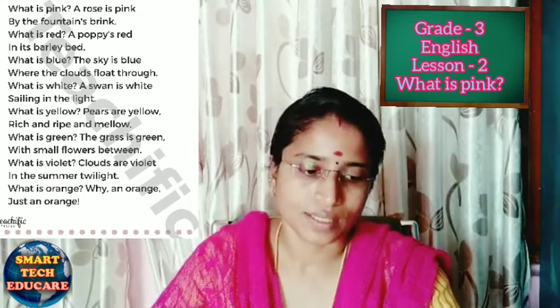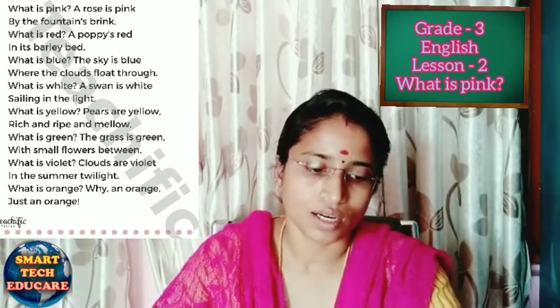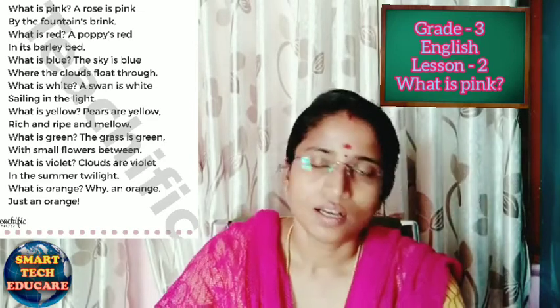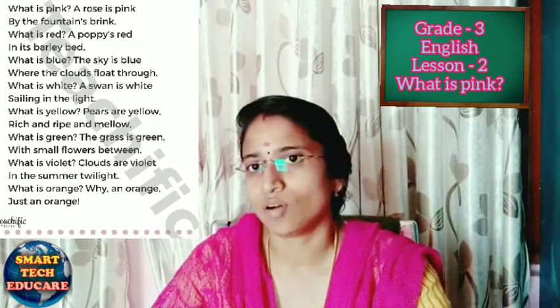What is pink? Rose is pink. What is red? Poppy is red. What is blue? Sky is blue. What is white? Swan is white. What is yellow? Pears are yellow. What is green? Grass is green. What is violet? Clouds are violet. What is orange? Orange is orange.